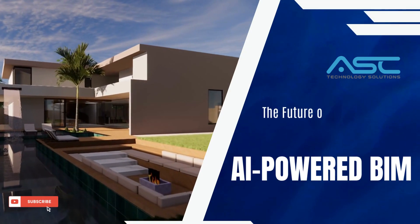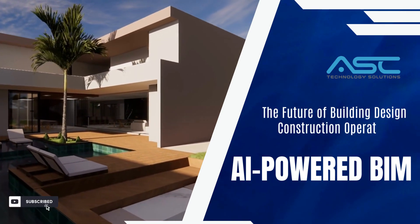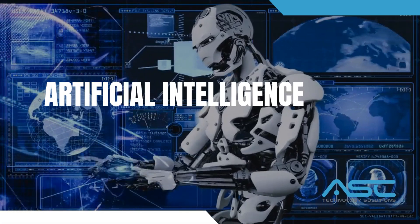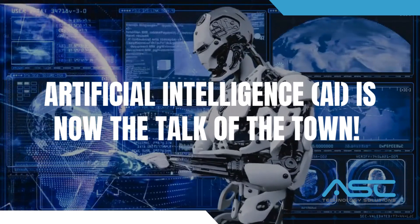In the rapidly evolving field of construction, the integration of cutting-edge technologies is revolutionizing traditional processes and opening new horizons for innovation. One such technology is artificial intelligence, AI, which has emerged as a game-changer in various industries.